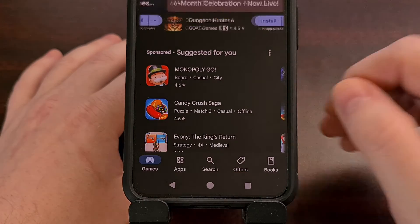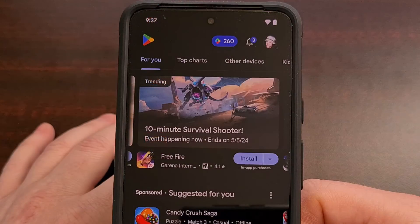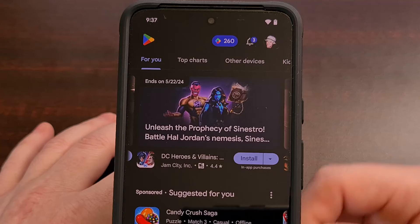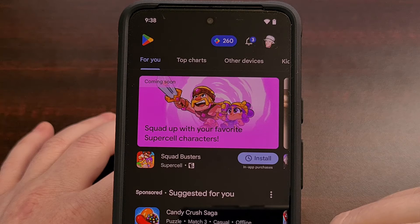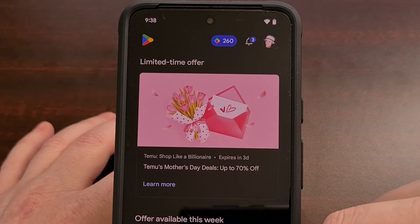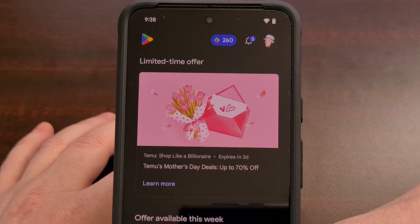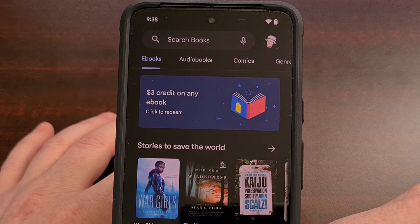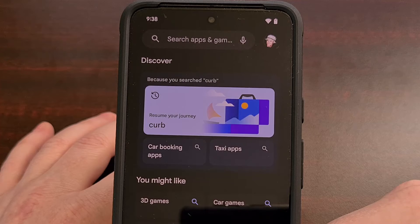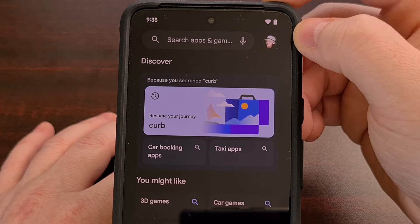We can still select the same four tabs just as we could before. However, once you receive this update, you will notice that there is no longer a search bar at the top of the app. No matter if you're in games, apps, or offers, Google has removed the search bar from those tabs. It's still there at the top of the books tab, but that seems to be the exception. To search for an application or game with this new update, we simply need to tap on that search tab at the bottom, and then we see the traditional search bar at the top of the screen.